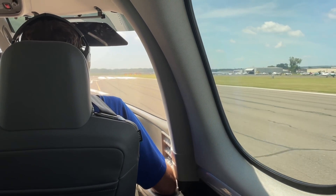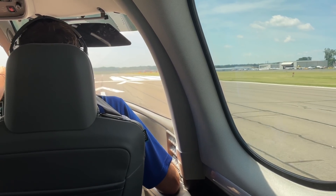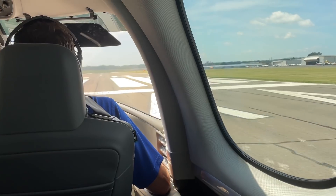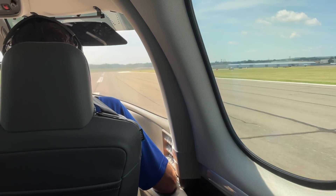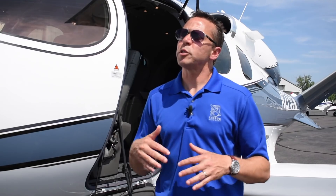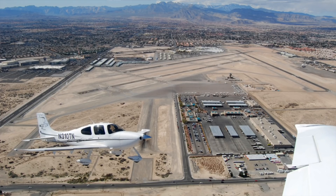We've actually seen an improvement of 4% all the way up to 20% in takeoff performance. The 4% is really where you don't need it as much — sea level airports, standard conditions, or even colder. But the 20% occurs when you need it the most: at high-density altitude airports on very hot summer day conditions. In practical terms, our customers now have access to 4,000-foot airports in all weather conditions in the Northeast United States.